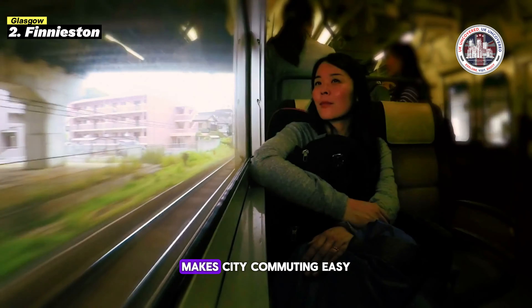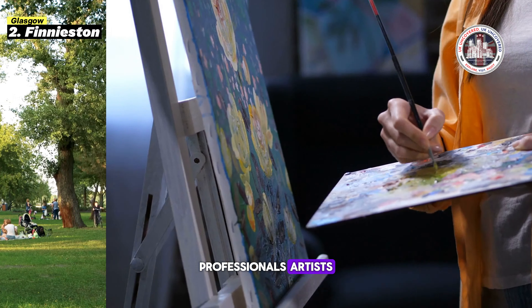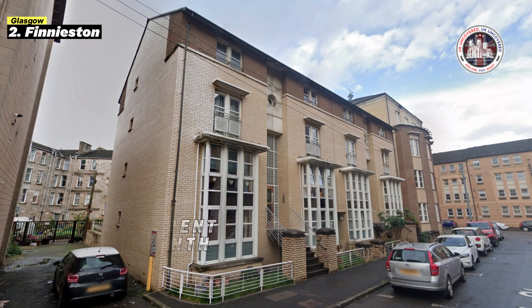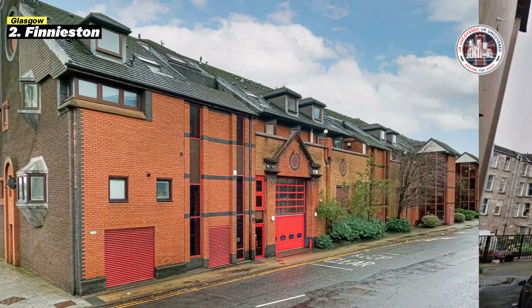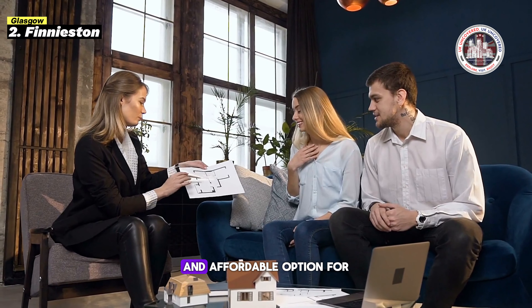Glasgow Green, a vast park nearby, offers outdoor enjoyment. Its low-crime and welcoming neighborhood attracts young professionals, artists, and families to its pleasant and vibrant lifestyle. Its average rent is £1,950 and £390,000 median home price make it an attractive and affordable option for Glasgow homebuyers.